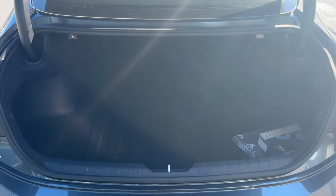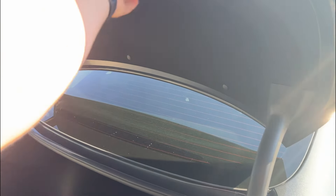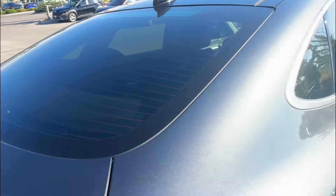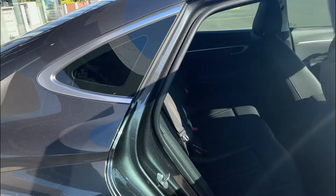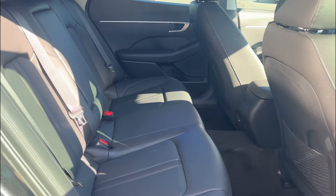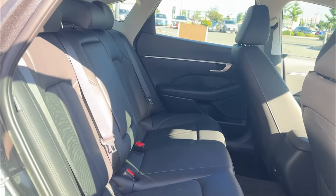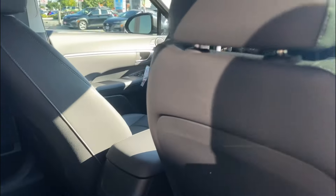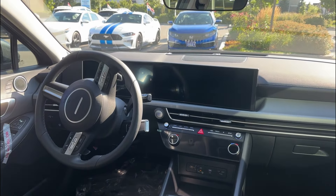You can press the button on the access side to pop the trunk open. It's nice and spacious inside. Taking a look at the back seat — there's lots of leg room.